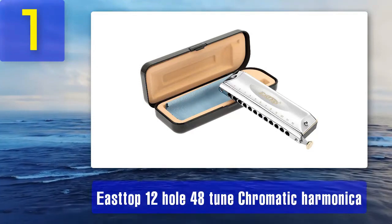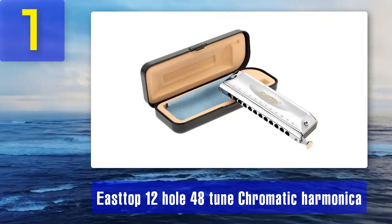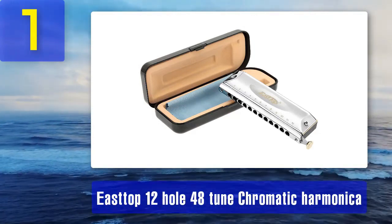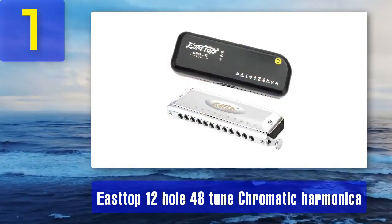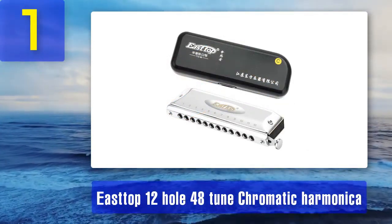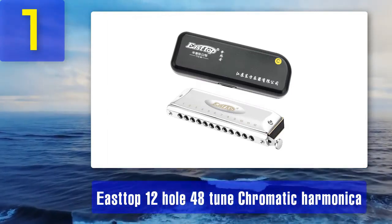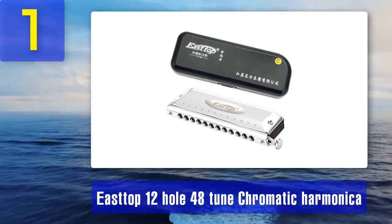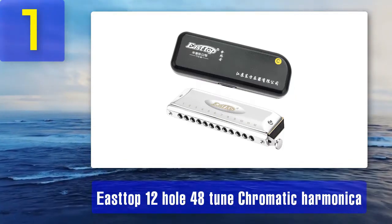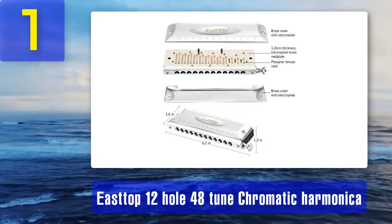The Easttop 12-hole 48-tune chromatic harmonica is a top choice for musicians seeking an affordable yet high-quality chromatic harmonica. With 12 holes and 48 reeds, it delivers a wide tonal range and excellent sound quality, suitable for beginners and experienced players alike. One standout feature is its durable construction — the body is made of stainless steel, ensuring longevity and resistance to corrosion.